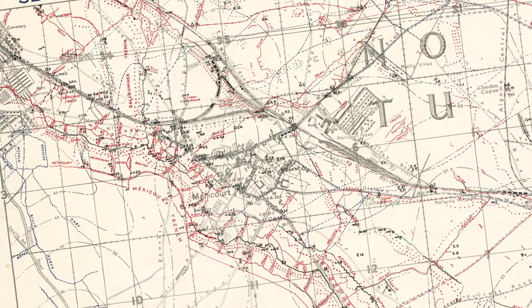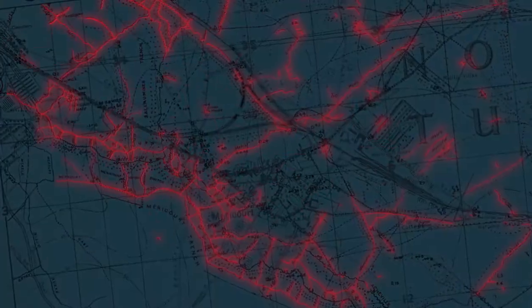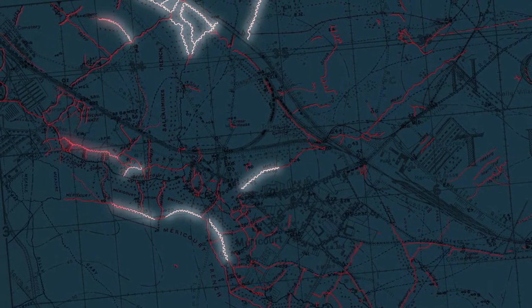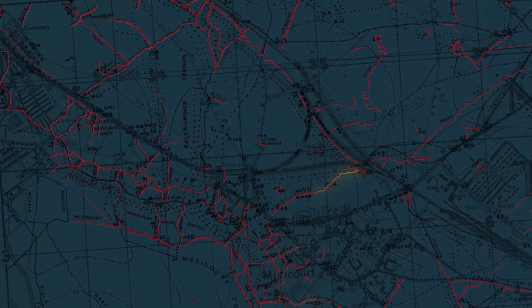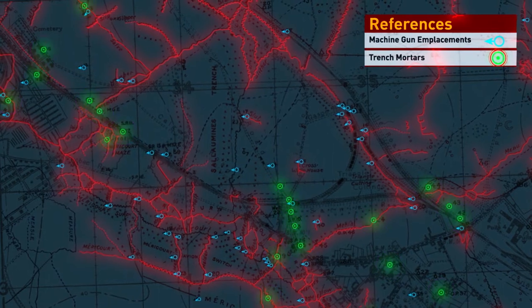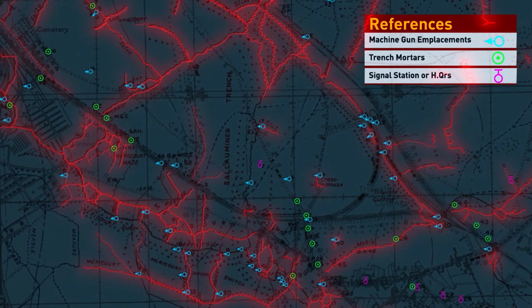This is a perfect example of a trench map. You can see all the German trenches listed here in red — the front firing trenches with this crenellated pattern, the communication trenches running back and forth between the other rows of trenches. A lot of attention given to the location of machine guns, trench mortars, signal stations, and so forth, all appearing on the map.